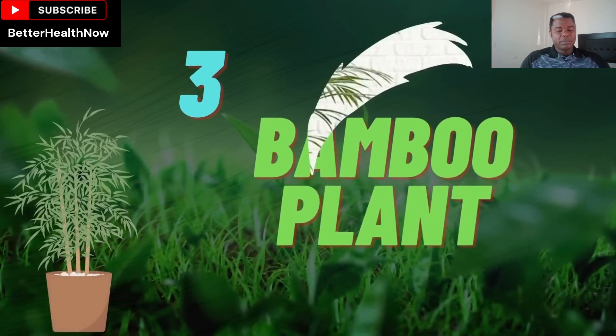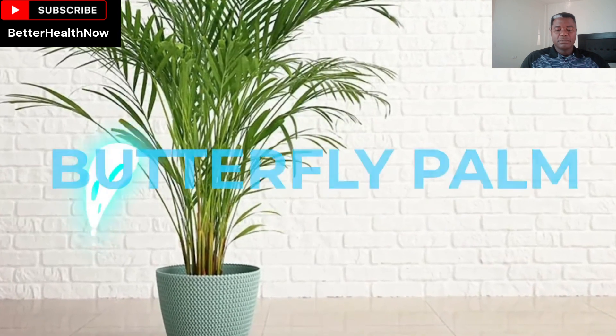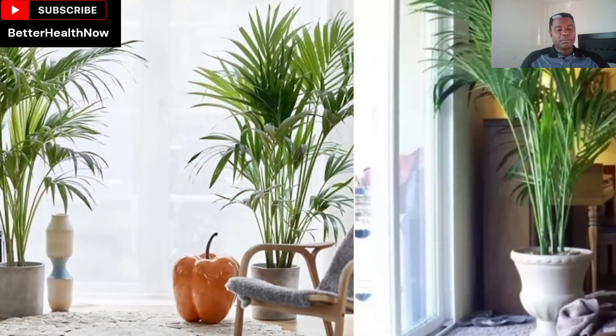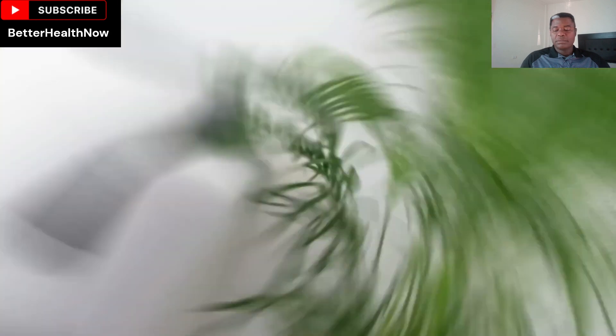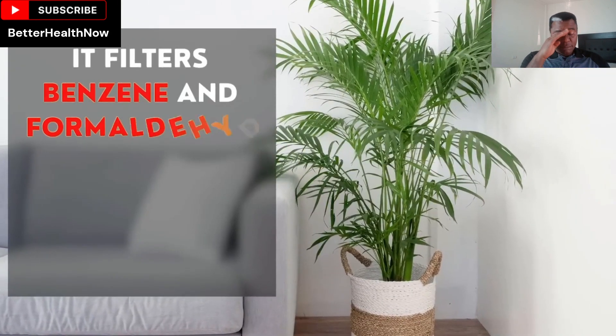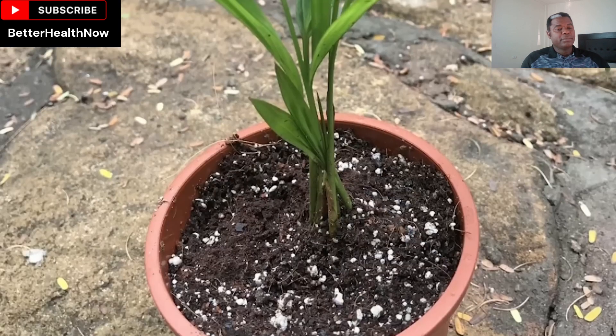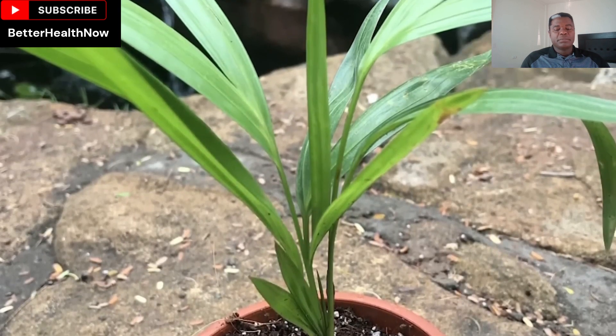Number 3: Bamboo Plant. The bamboo plant, also known as butterfly palm, is famous for its air-purifying qualities. It is very tough, so perfect for you if you are new at keeping plants. It filters benzene and formaldehyde from the air, making it fresh and suitable for breathing. It prefers moist soil and placement in an area with good airflow.